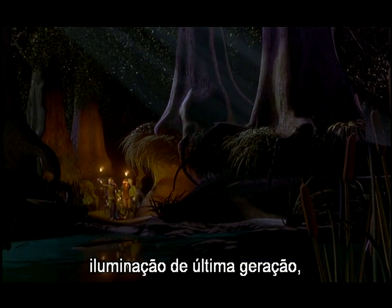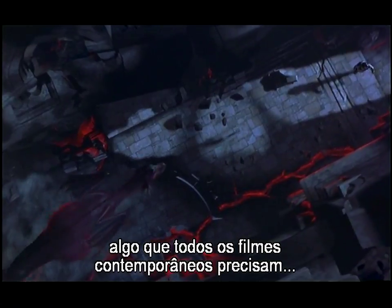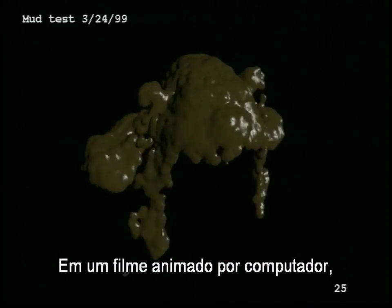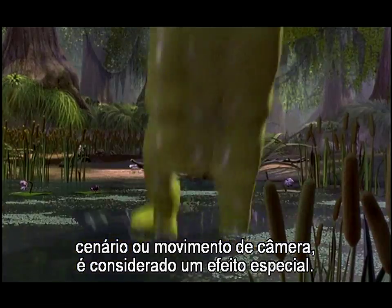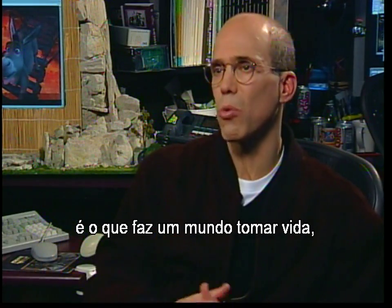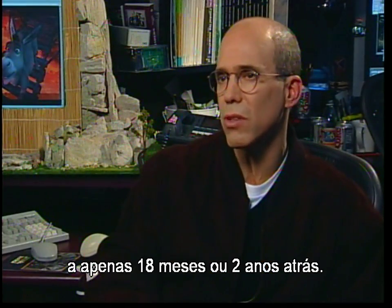Even with Shrek's inventive camera work, state-of-the-art lighting, near-human characters, and organic realism, there's still something missing — something every contemporary film must have: visual effects. In a computer animated movie, anything that's not character animation, set design, or camera movement is considered a visual effect — fire, mud, rain, dust. They're the things that make a world come to life, and the computer has empowered us to do things today that we'd only dreamed of 18 months or two years ago.